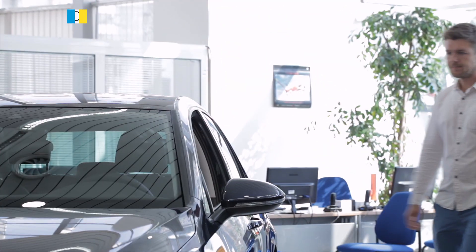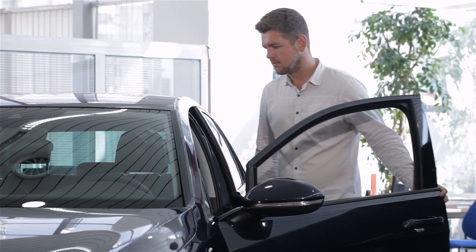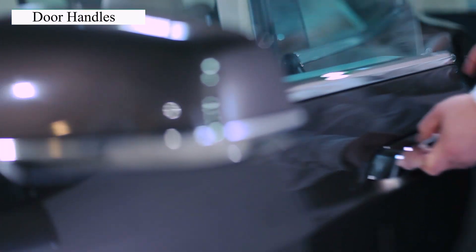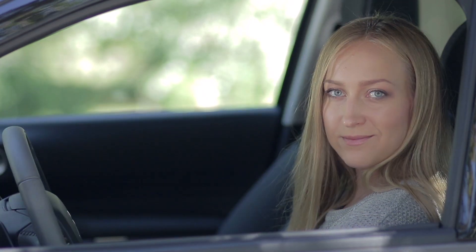Moving on, we have the doors of the car. These are your entrances and exits. They can be manual or powered, depending on your car. Don't forget the door handle — the magic key to your car. It's not just a handle; it contains the lock too. Next, we have window glass. These see-through panels let you enjoy the view and keep the elements out.